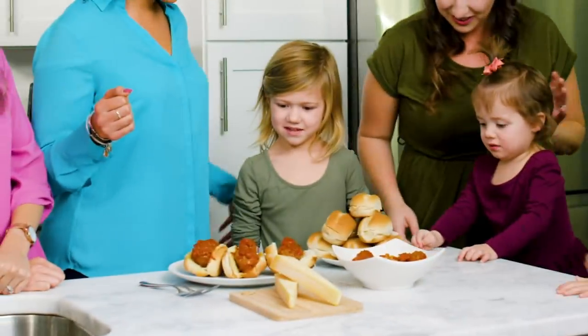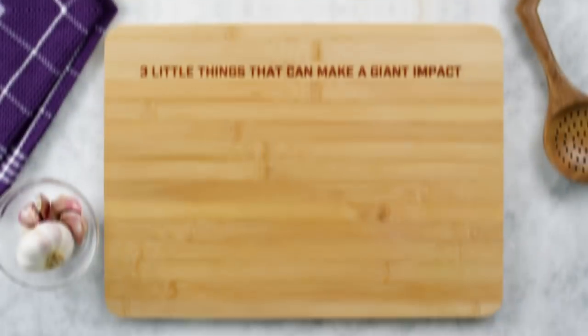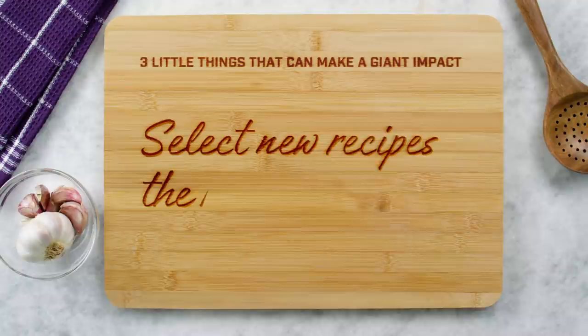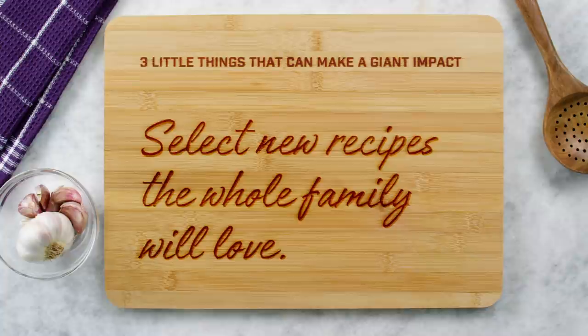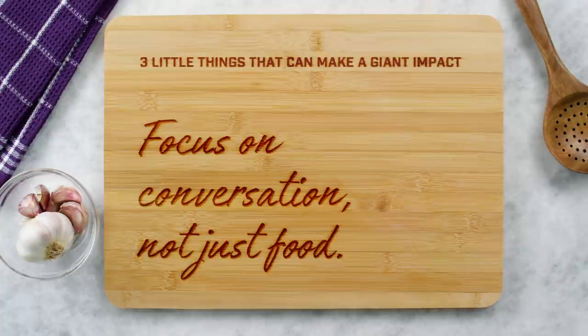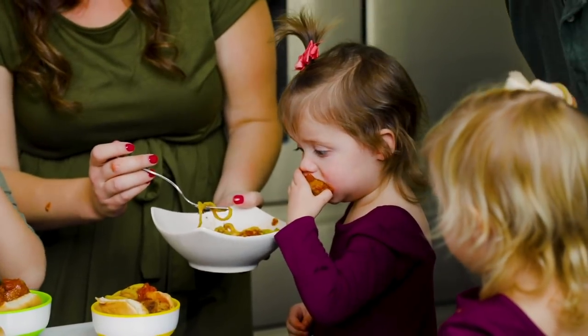Look who joined us to eat! Here's a bowl for you guys. Once you start feeding your family more nutritious meals, here are a few little things that can make a giant impact: get your kids involved with selecting new foods and recipes that the whole family will love. When time permits, invite your kids to help you in the kitchen. At the table, slow down and focus on the family conversation, not just the food. Thank you for joining us — we'll see you next time. This is On Your Plate.